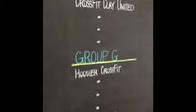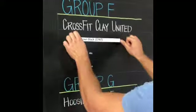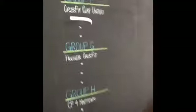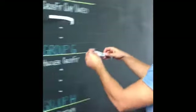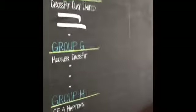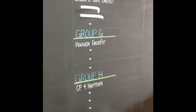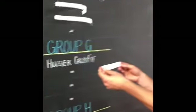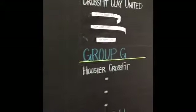Group F, spot number two: Naptown Black. This could be a group of death we've been waiting for. Next up: Team DMO, CrossFit Naptown. And the fourth spot for group F is Indy North Sled — I believe that's initials. That does look like a pretty tough group.